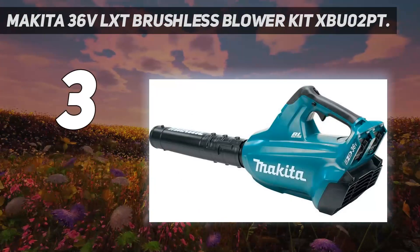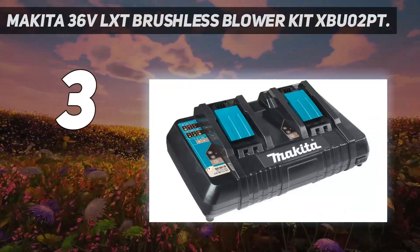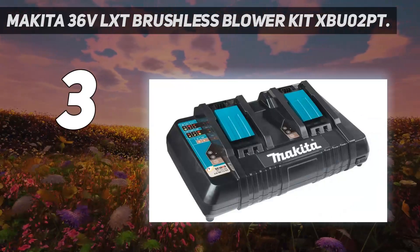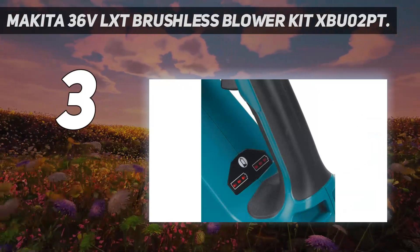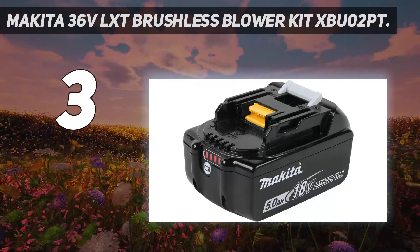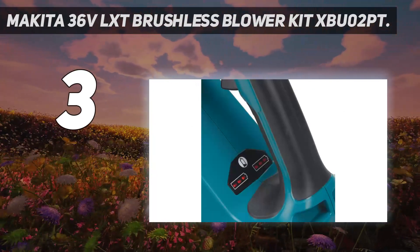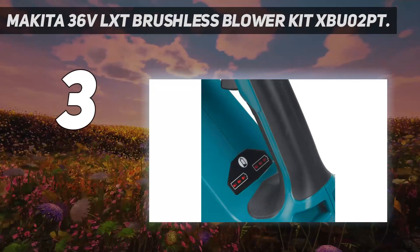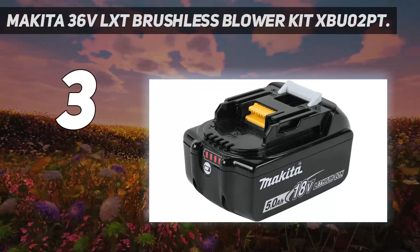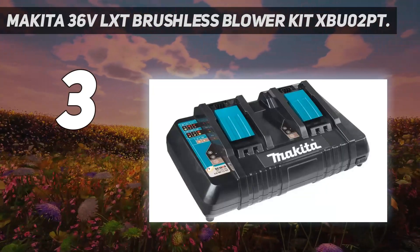Many handheld tools utilize a lower voltage battery system than most leaf blowers we have reviewed, and most lower voltage leaf blowers tend to perform poorly compared to the models in this review. The exception, however, is the Makita 36V LXT Brushless Blower. It solves this problem by using a pair of 18-volt cordless tool batteries for power.